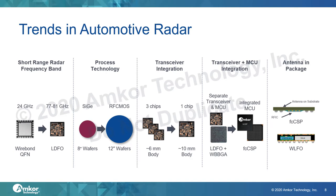The last trend is that today the antenna is on the PCB, but moving forward some transceivers are integrating the antenna into the package. The antenna could be on the substrate with the RFIC mounted on the top or bottom, or an alternate approach is that the antenna and RFIC are placed together in a fanout package connected through RDL.